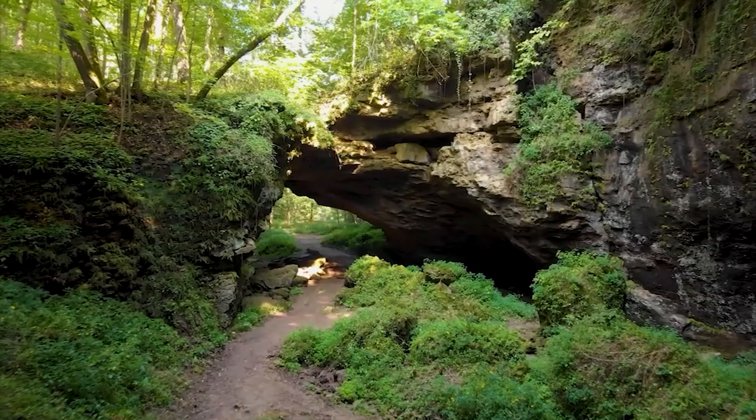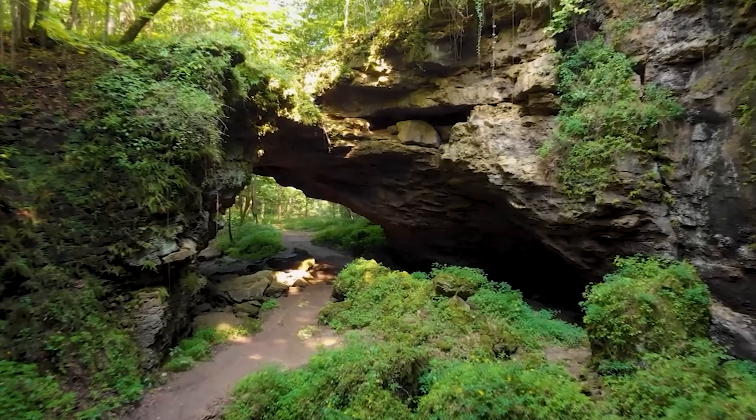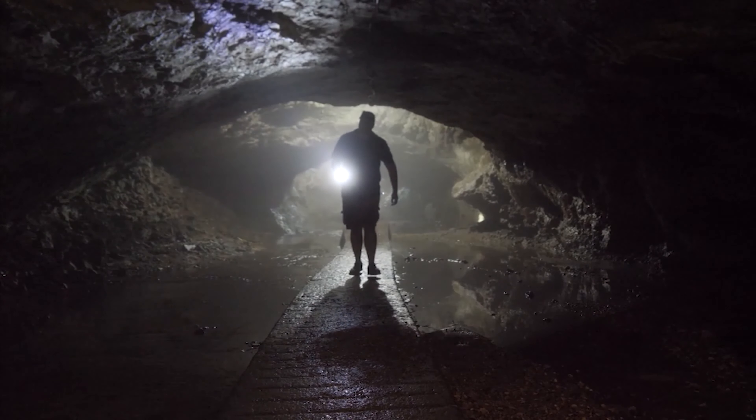As one of Iowa's earliest state parks, Maquoketa Caves has been a popular destination for hikers since the 1860s. But be sure to bring a flashlight with you before starting your adventure into the caves.